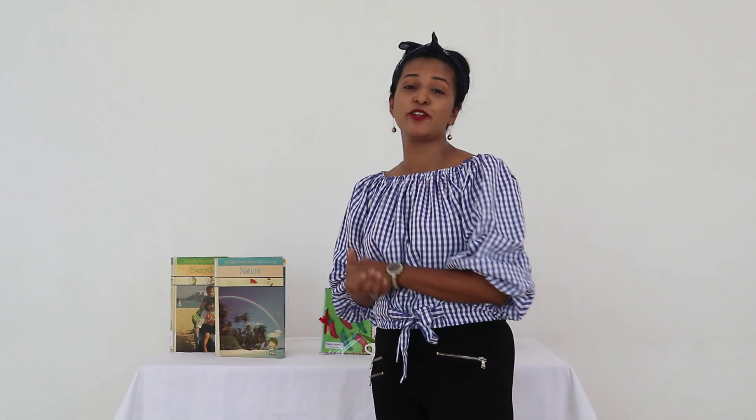Hello there, my name is Anne Sosa. Welcome to educational videos that are done by Mystical Roes.